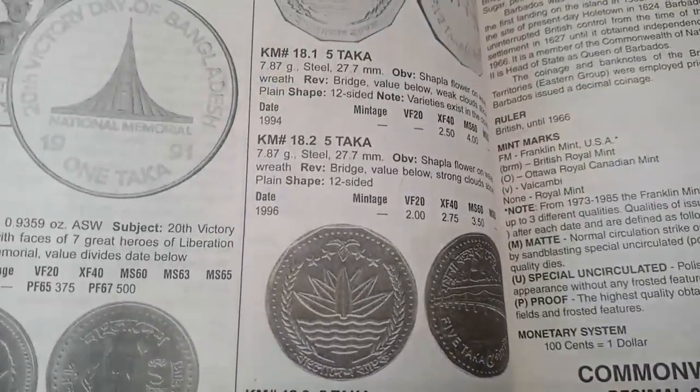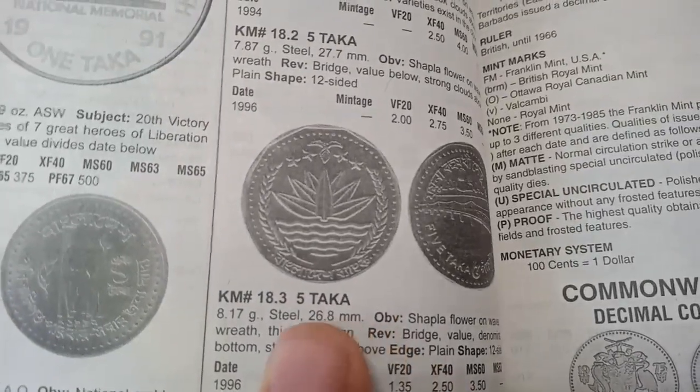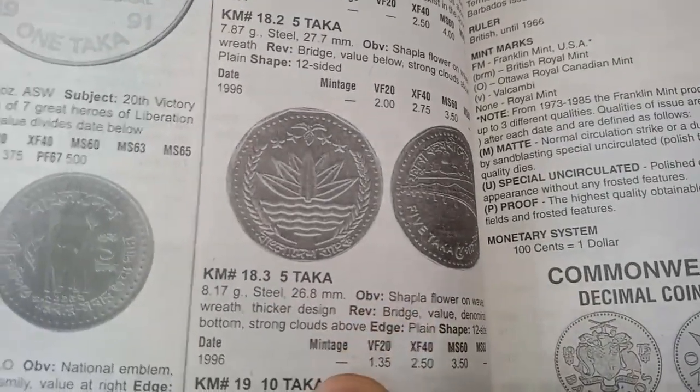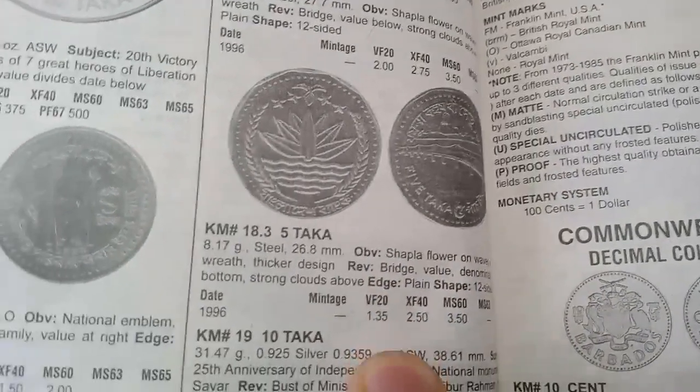The next coin is also a 5 Taka coin, metal steel, weight 8.17 grams, minted in 1996. The value of this coin is 1.35 dollars.